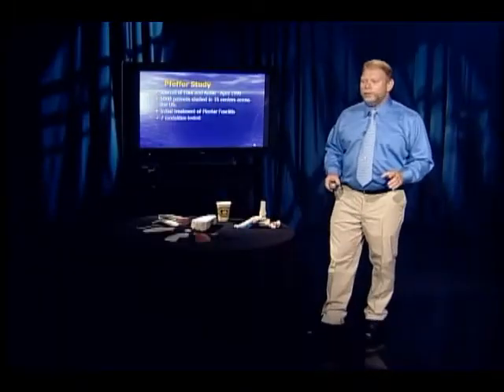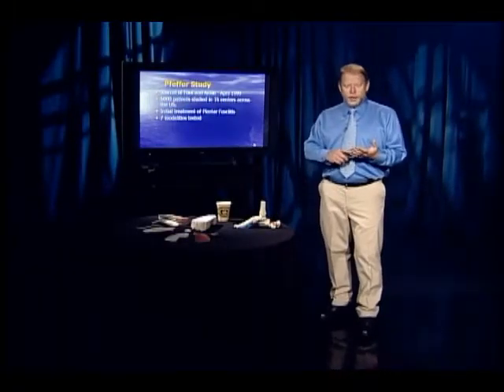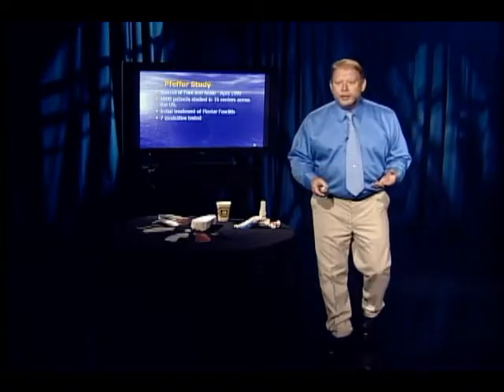Seven different modalities were compared: custom-made orthotics, prefabs, Thule heel cups, felt pads, stretching, and silicone pads. You know what came out the best? Cheap, prefabricated orthotics.